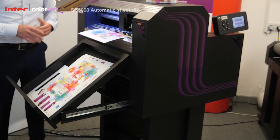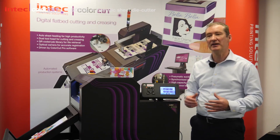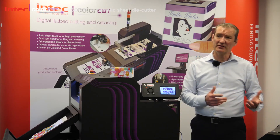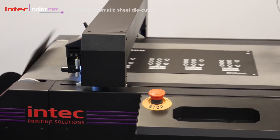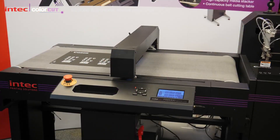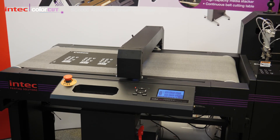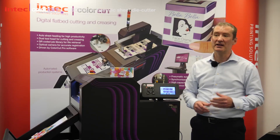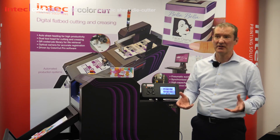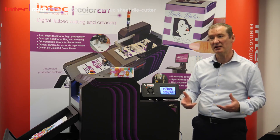We've spent quite a lot of time developing this device and it's based a little bit on what we launched in 2019. In 2019, we launched the FB8000 at Fespa. It was an automated flatbed and it was one of the first of its kind. But it's quite a large device and some customers just couldn't fit it into their print environments. And at just around about the £10,000 price point, some customers aren't quite sure how much print and cut business they're going to do with it.